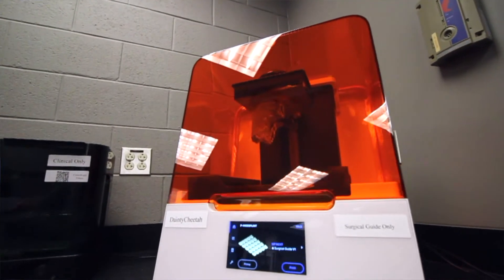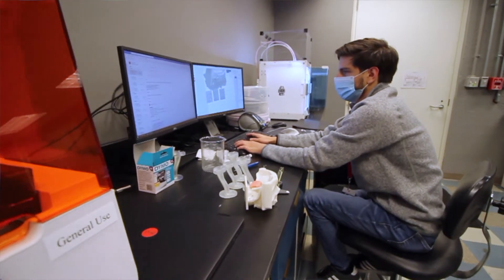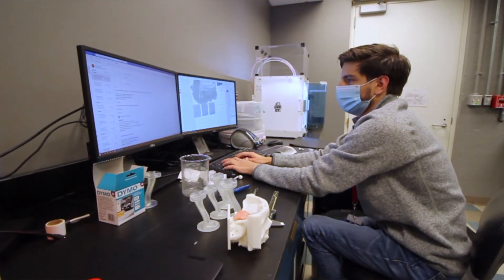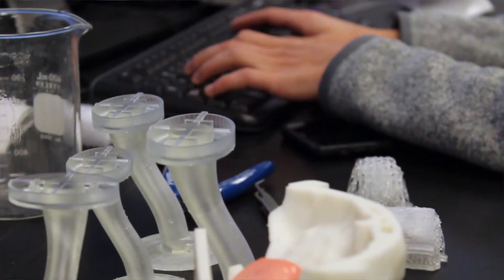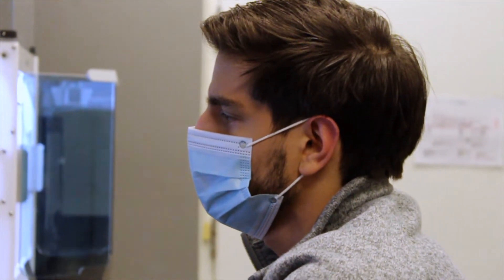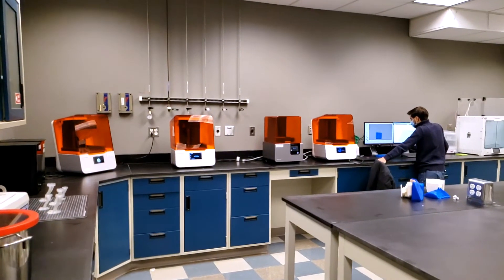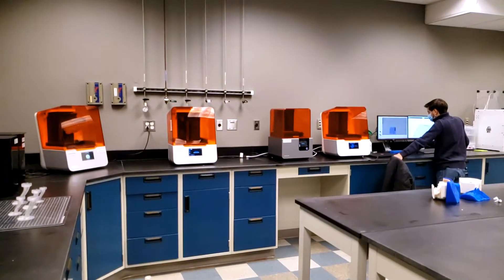3D printing can play a huge part in that because we can take a patient's very specific anatomy and make a custom fitted design or model or reconstruction plan that's perfectly fitted to that one patient. Using 3D printers, we can help execute that and create the parts and components needed here at Nanotech West, the home of the new Medical Modeling Materials and Manufacturing Lab.